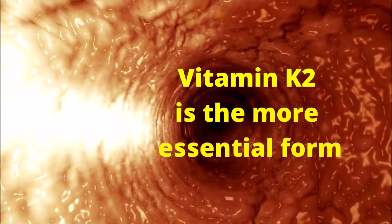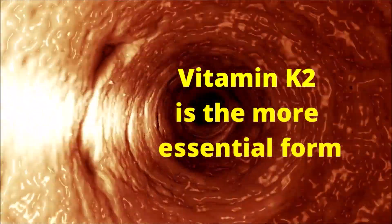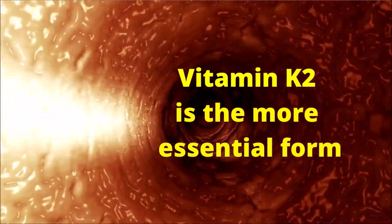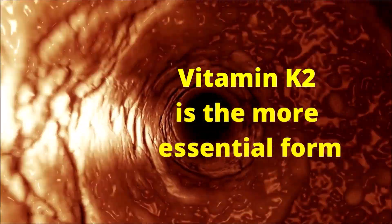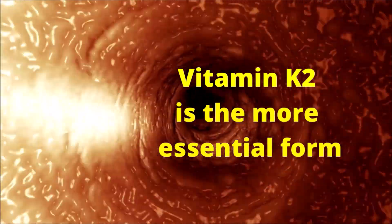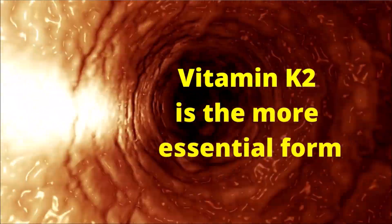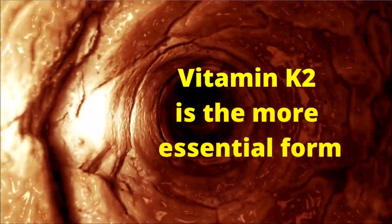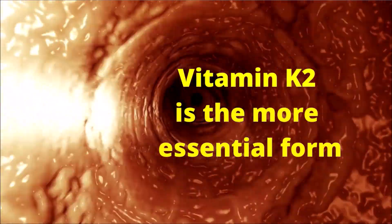In nature, vitamin K2 exists in 10 subtypes whose names, which range from MK4 through MK13, designate different molecular structures within the vitamin K2 family. All of their functions are not fully understood yet, and there really is no daily established requirement for vitamin K2, but the need for it is clear.